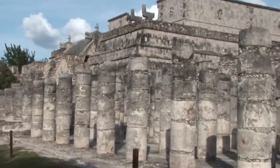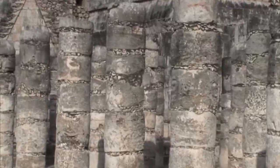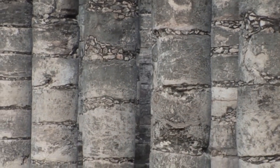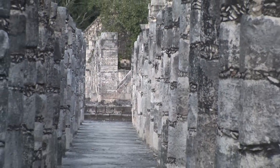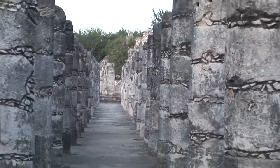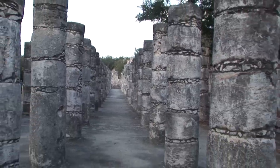There are some 200 square columns at the base of the temple's main stairway. These columns were once painted, and some of the pigment is still faintly visible today. There are also several rows of columns that fill the colonnades on the south of the temple, prompting the name Plaza of a Thousand Columns. At one time, the columns supported what was believed to be a thatched roof.